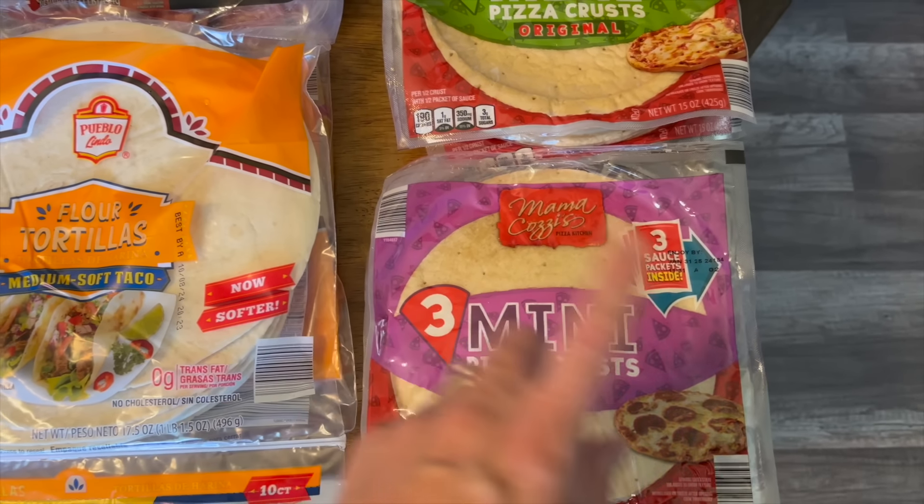I also grabbed this one new item I've never had before — it was kind of a spur-of-the-moment thing. I went shopping hungry, so I came back with all of this! We got two boxes of taco shells, two boxes of Philly cheesesteak meat — this is our favorite Aldi one; all it is is beef, nothing else. I also saw coconut breaded shrimp and grabbed a box since they were only about $2.99.